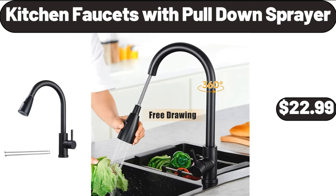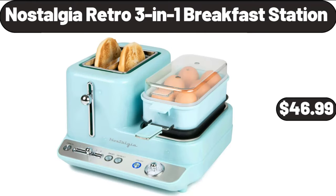1.8 Liter Half Circle Electric Tea Kettle, $26.99. Kitchen Faucet with Pull-Down Sprayer, $22.99. Nostalgia Retro 3-in-1 Breakfast Station, $46.99.